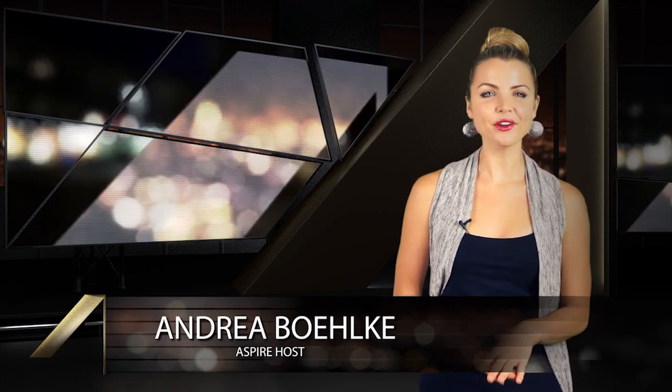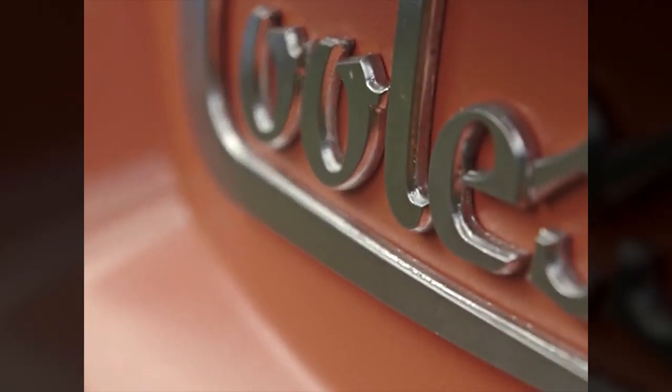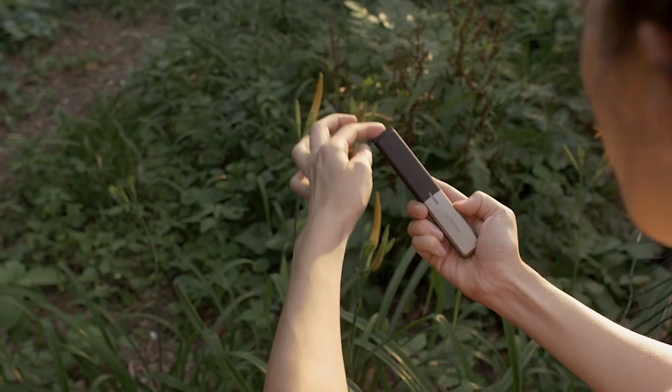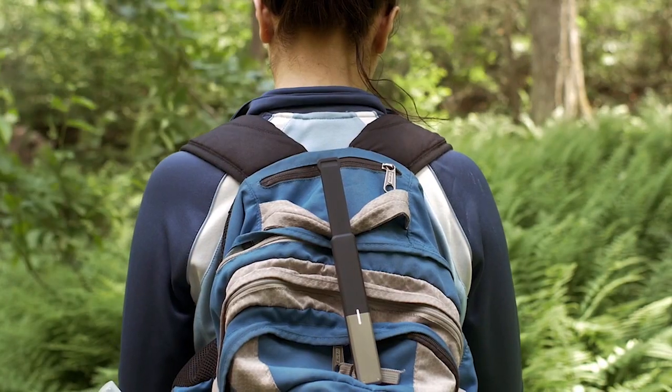Hey guys, Andrea here today with yet another episode of Aspire, and you're gonna love what we have for you this week. Starting with a badass cooler that has a Bluetooth speaker, blender, and a USB charger built-in. Then we'll take a look at a set of portable antennas that will let you text your friends from miles away, even without any cell service or Wi-Fi.